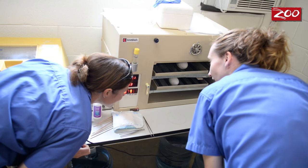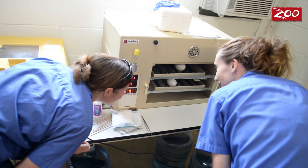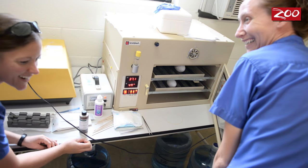After the eggs are pulled, they're put into an incubator and keepers maintain a really close eye on them. We candle them frequently, which means we try to take a peek inside of the egg with a very strong light to see if it's developing okay.